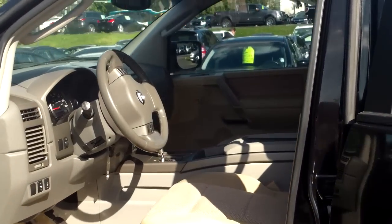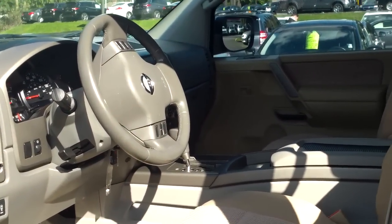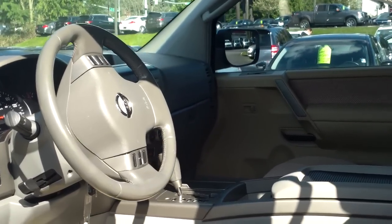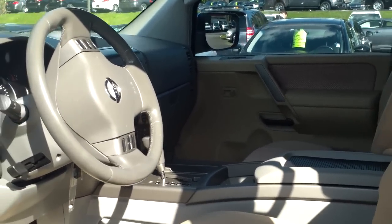Adjustable steering, adjustable pedals, nice CD changer, power seat, and again gobs and gobs of room.